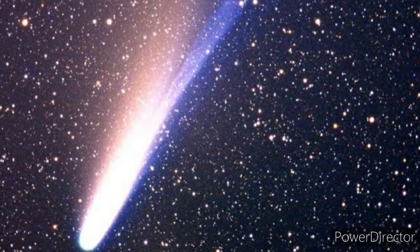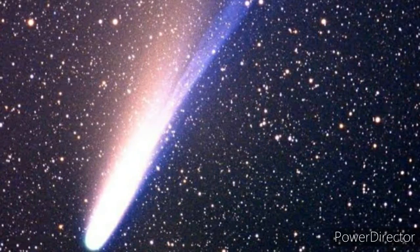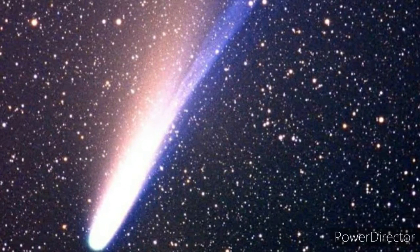Comets are small icy solar system bodies. They contain frozen gases like ammonia and nitrogen. When a comet passes near the sun, it releases these frozen gases through the process called outgassing.